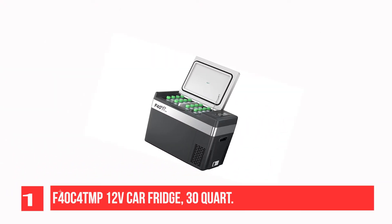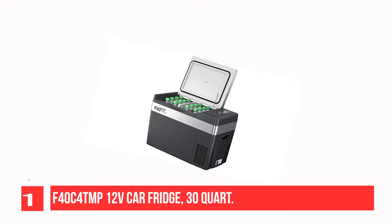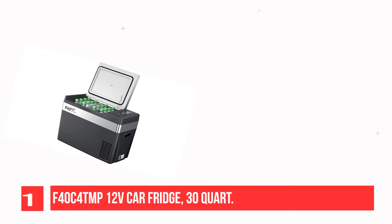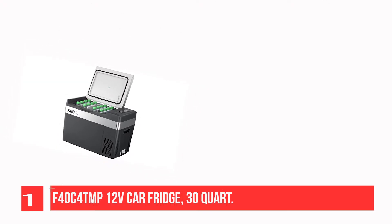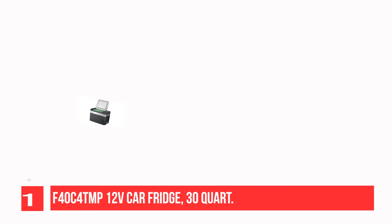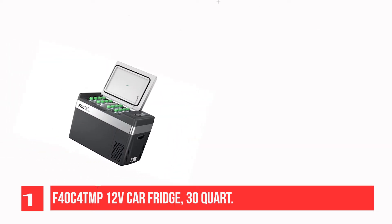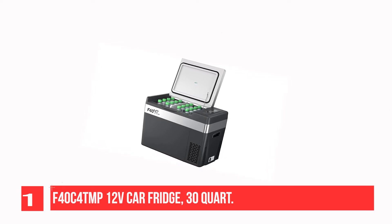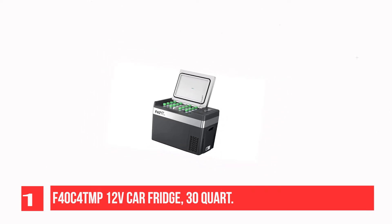Recommendation Number 1: F44TMP 12V Car Fridge, 30-Quart. Looking for a small, sleek, and efficient cooler for your van conversion? Check out this fridge from F44TMP — at under 30 pounds, this 30-quart fridge and freezer combo may be the last piece of your RV renovation puzzle. This little fridge is packed with features, but let's start with the basics.